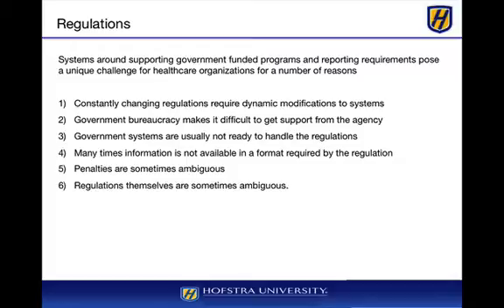Many times, information is not available in a format required by the regulations. For example, if you take the EDI standard back in the late 90s and early 2000s, the data just wasn't available in those formats, and companies had to pay a significant amount of money to consultants or firms to help get the data into that format. Penalties are sometimes ambiguous, so you never know whether or not you're going to be levied a heavy fine if something goes wrong.